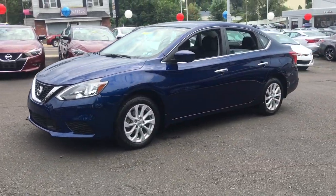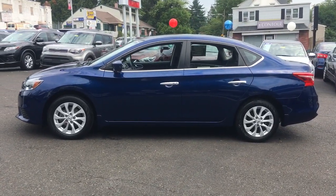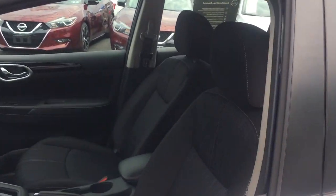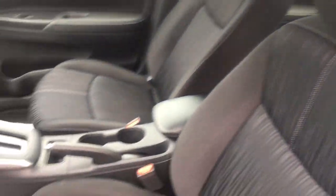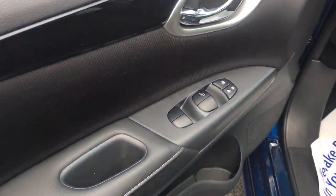This roomy Sentra makes your daily drive fun, comfortable, and convenient. Discover the joy of cornering thanks to sport suspension, precise handling, and crisp acceleration, then relax and enjoy the cruise in the sleek cabin loaded with tech and clever storage solutions.